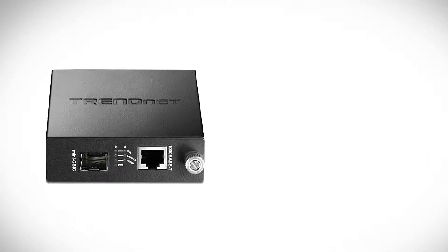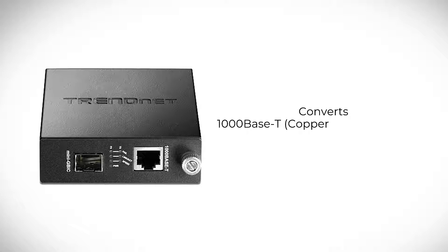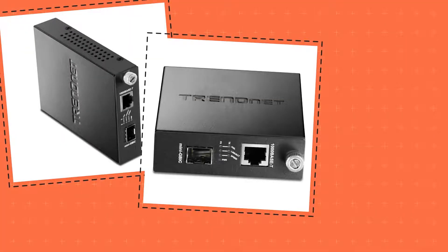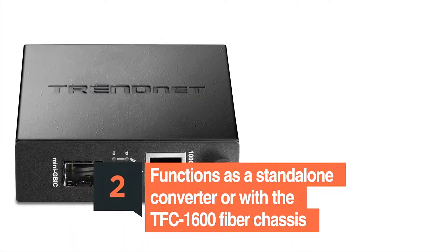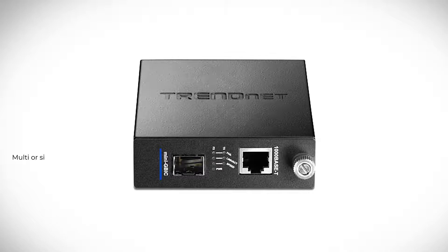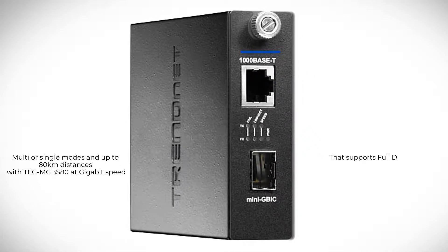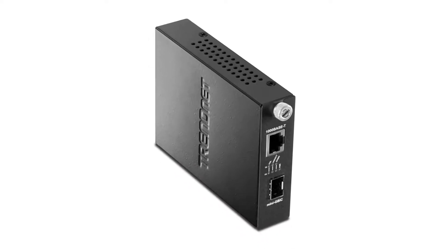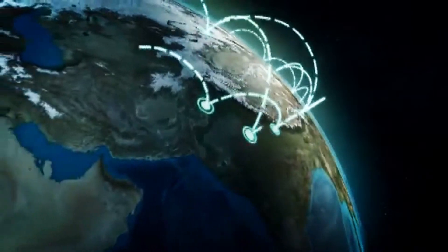The TFC-1000MGB converts 1000Base-T copper gigabit media to 1000Base-SX/LX Mini GBIC media, and vice versa, and can function as a standalone converter or with the TFC-1600 fiber chassis. It has two ports: the Mini GBIC port that accommodates multi or single modes, and up to 80 kilometers distances with TEG-MGB S80 at gigabit speed, and the 1000Base-T gigabit copper port that supports full duplex mode. With this converter, you can give your copper gigabit connection the ability to interface with fiber connection over a great distance.